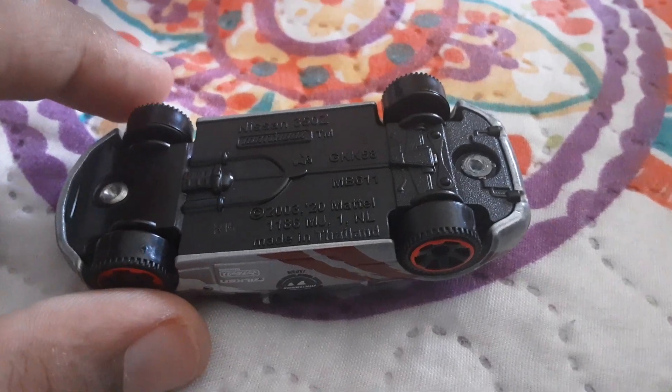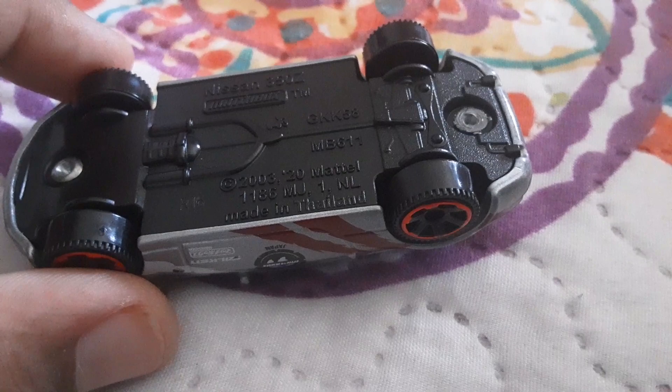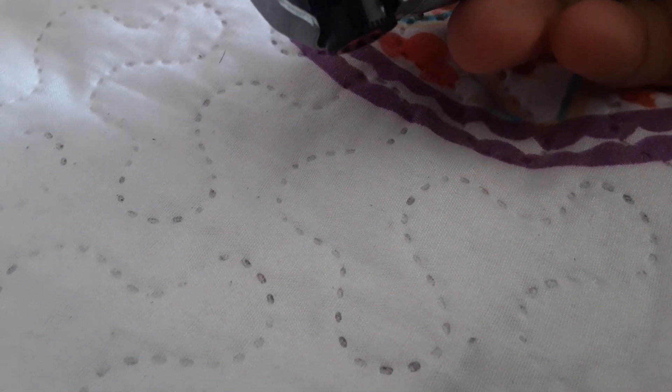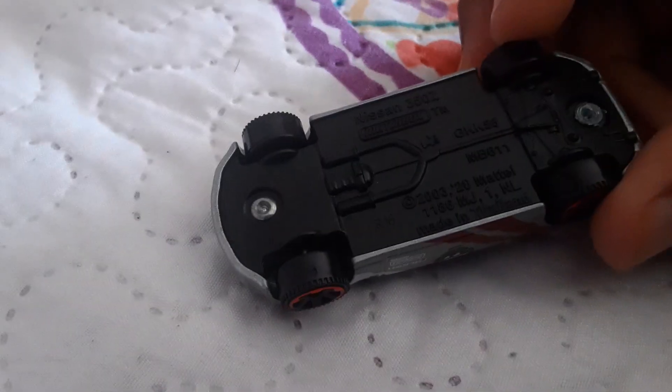Bottom of the car — Nissan, Nissan 350Z, 2003. You can pause if you want to read it. Let's get into the second car.